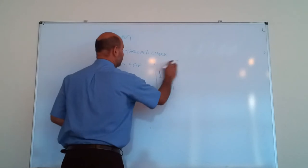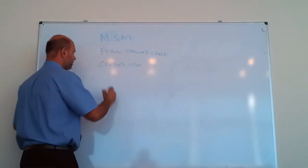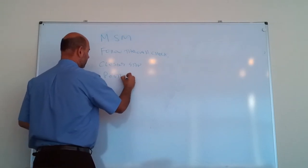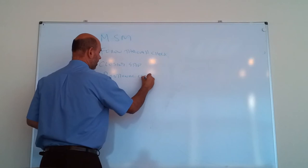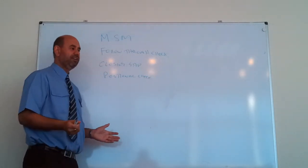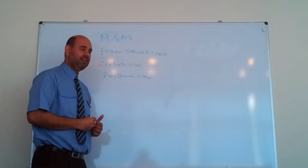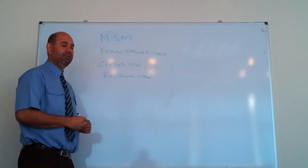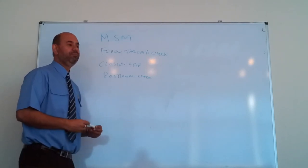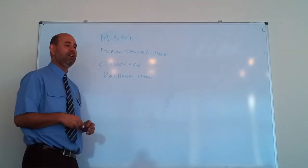The next type of check is a positional check. If you were driving down the motorway in the middle of the night and there was nothing around you, every four or five seconds just check your left mirror and your right mirror — just to see if there are any vehicles coming up behind you fast and to make sure you're in the middle of your lane and not wandering. It's important to do the positional check every four or five seconds so you're updating yourself with what's happening behind you.